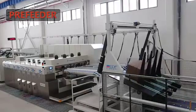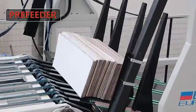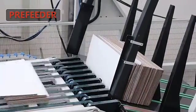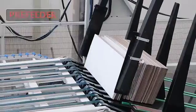The pre-feeder is applicable with major brands of printing machines on the market. The maximum fitting speed can reach 280 sheets per minute.